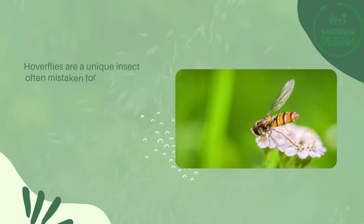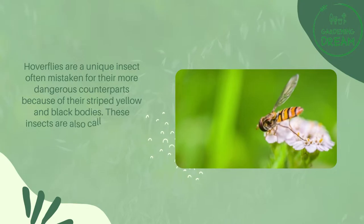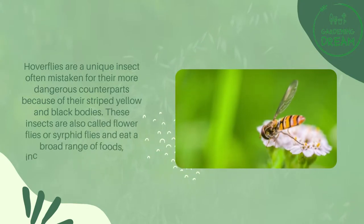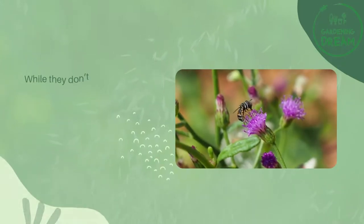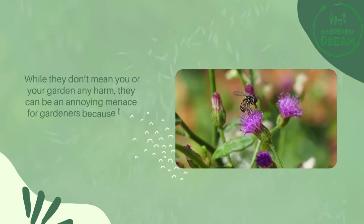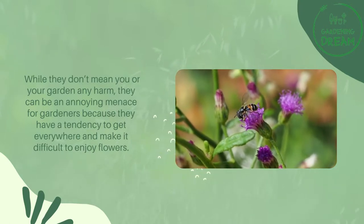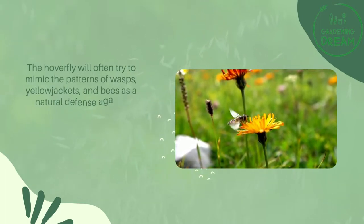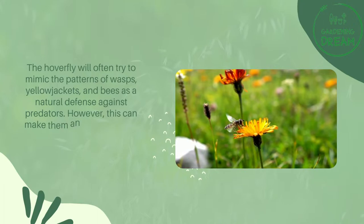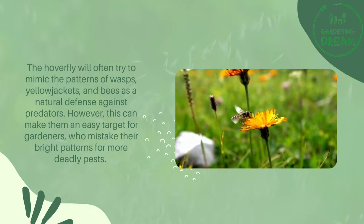What is a hoverfly? Hoverflies are a unique insect often mistaken for their more dangerous counterparts because of their striped yellow and black bodies. These insects are also called flowerflies or syrphid flies and eat a broad range of foods, including nectar and pollen. While they don't mean you or your garden any harm, they can be an annoying menace for gardeners because they have a tendency to get everywhere. The hoverfly will often try to mimic the patterns of wasps, yellow jackets, and bees as a natural defense against predators. However, this can make them an easy target for gardeners who mistake their bright patterns for more deadly pests.